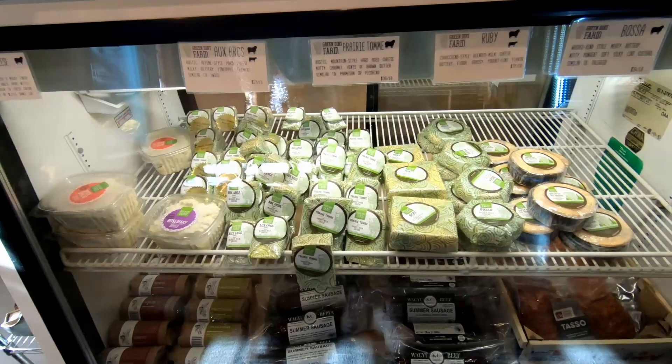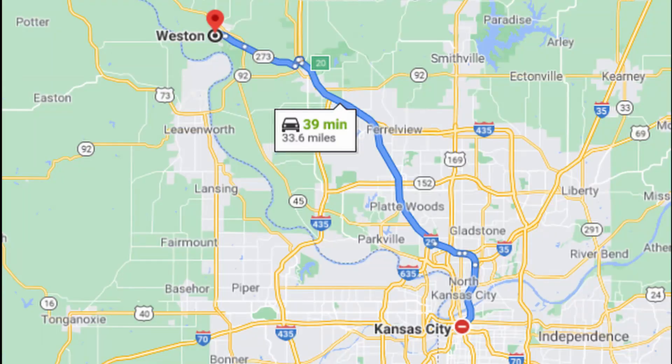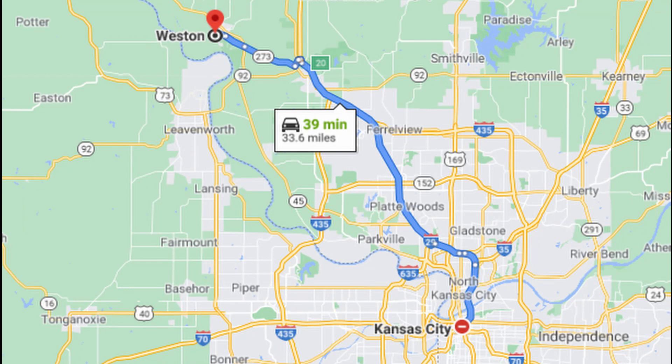They age this cheese for at least two years and only produce it in a limited amount. Green Dirt Farms is located 40 minutes north of Kansas City in Weston, Missouri.